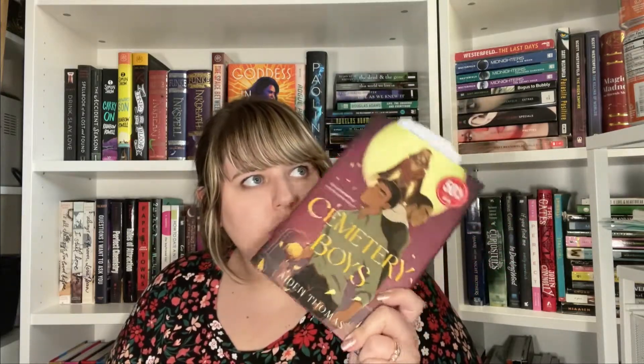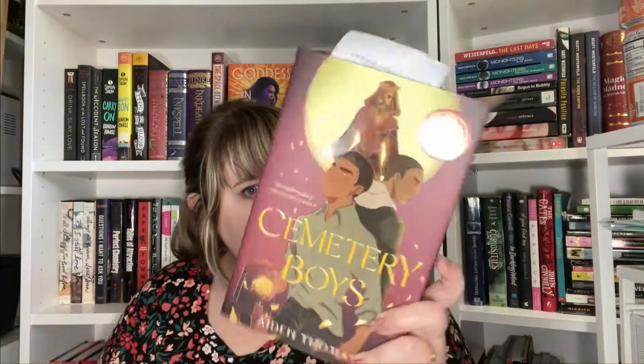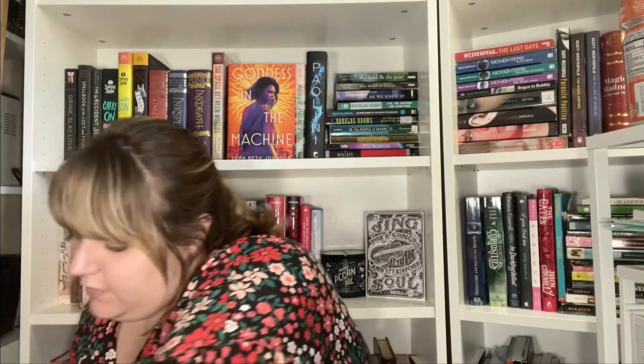Next I picked up Cemetery Boys. I'm probably going to read this one mid-July — I have to see where I can fit it on the list. I couldn't get to it in June for Pride Month but I still want to get to it very soon. I've heard a lot of good things about this book.